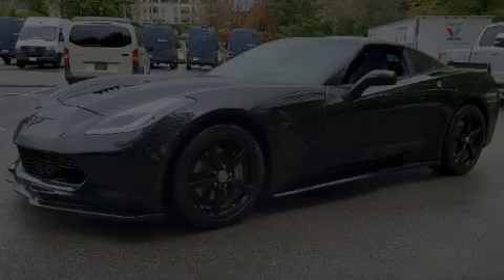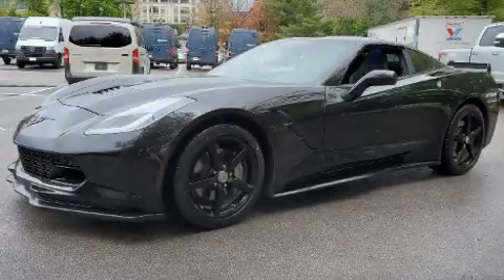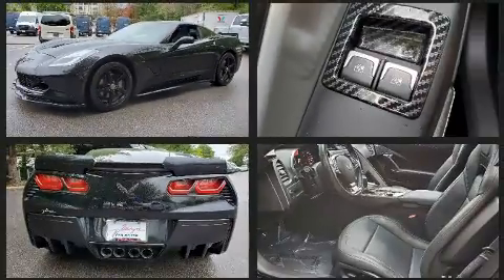Get excited about the 2015 Chevrolet Corvette. With just over 30,000 miles on the odometer, this vehicle provides excellent value as a pre-owned model.